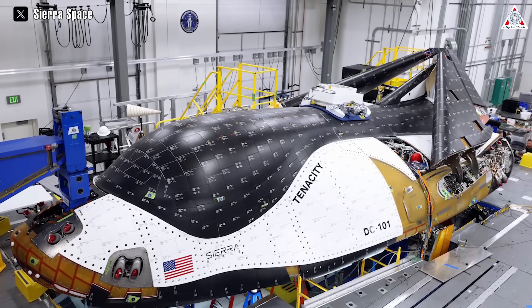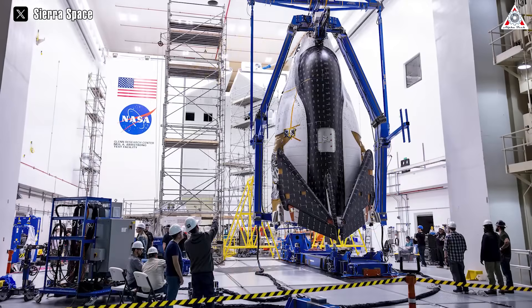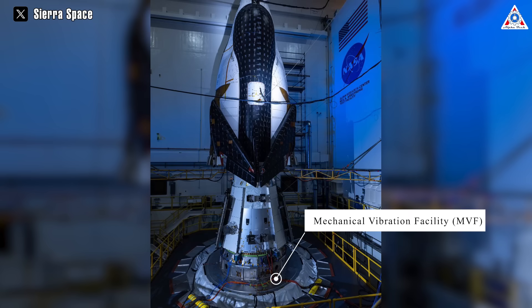The first space plane of a planned line, named Tenacity, was completed at the company's factory in Louisville, Colorado in November, and then shipped to NASA's Neil Armstrong Test Facility in Sandusky, Ohio. There, it was exposed to the Mechanical Vibration Facility, the world's most powerful spacecraft shaker system.